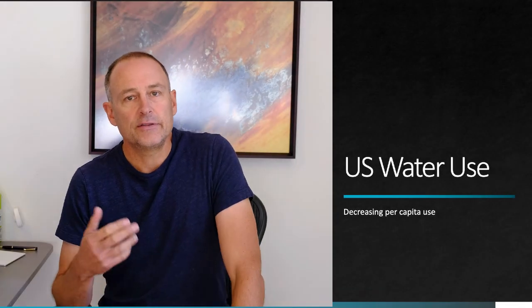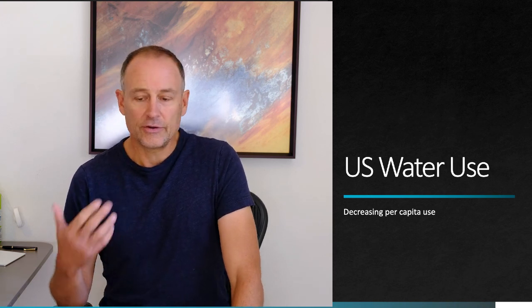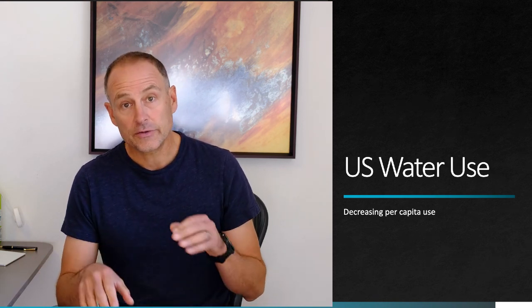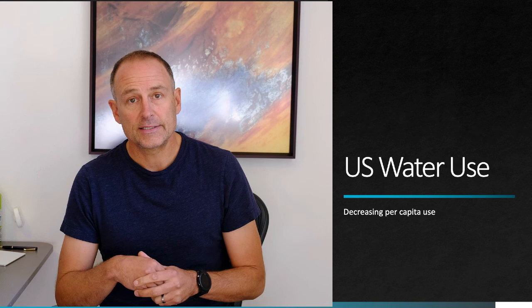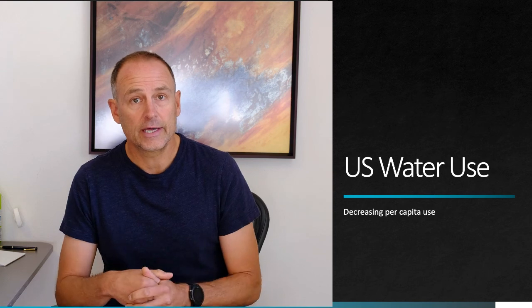We're now going to take a deep dive into the use of water in the United States. For most environmental resources, we're used to talking about increasing demand and increasing scarcity and a future that looks increasingly dire. And for sure, those are issues with global water supply. But at the same time, there are some very interesting trends in the United States that run counter to our expectations for what is happening to water globally and are worth taking another look at.